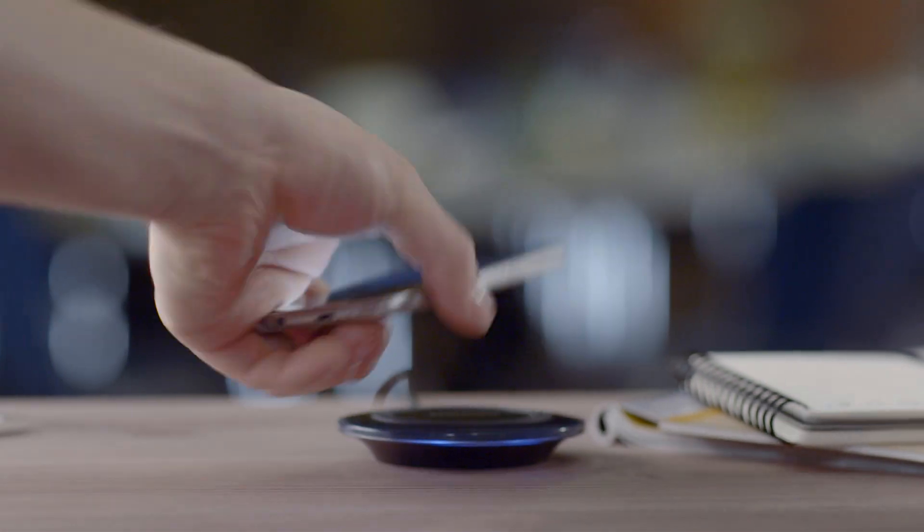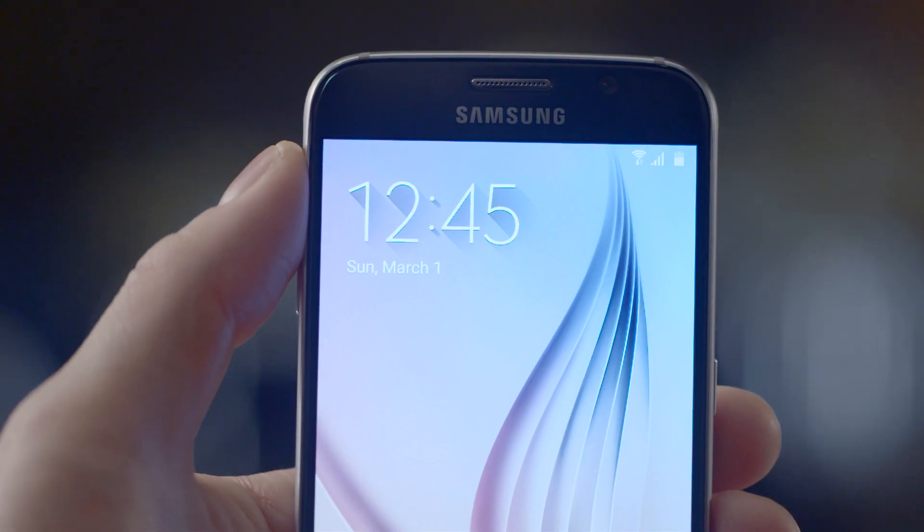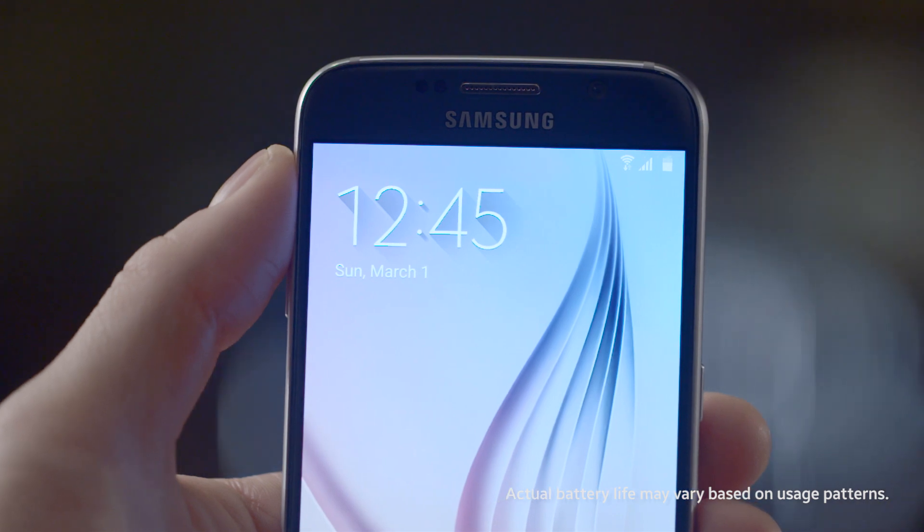This is the Galaxy S6. It's got a battery that charges 1.5 times faster than the S5. In fact, the S6 delivers 4 hours of use with just 10 minutes of charge time.